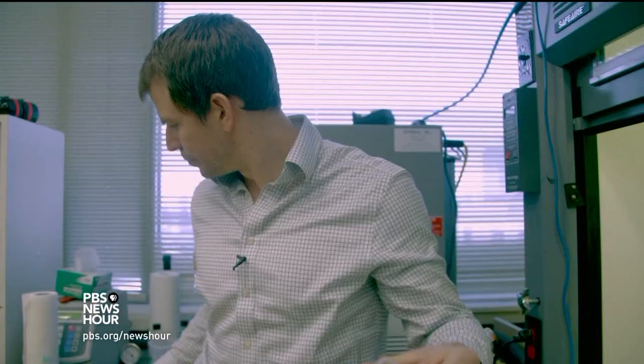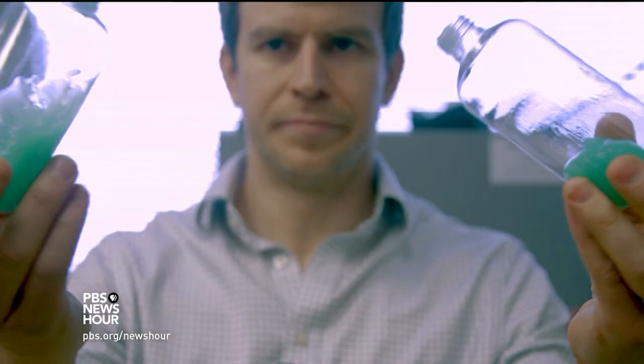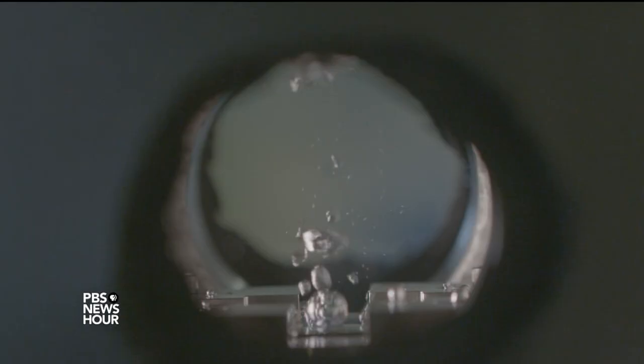Liquiglide won't work for every pocketbook. Uniformly applying a coating becomes tricky for larger containers, and specialized coatings are more expensive than materials like plain old glass. So right now, Liquiglide is best suited for smaller containers or situations where you can easily respray it, like with industrial bins.